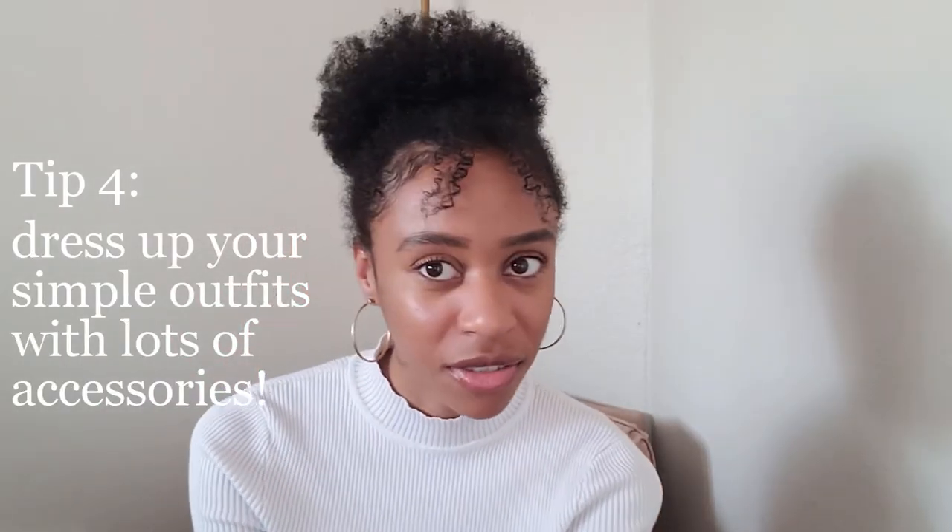My fourth and final tip: when you want to dress up a simple outfit — like you couldn't afford to buy something really nice for an event — just dress up a simple outfit with plain heels and lots of jewelry, because jewelry works wonders on anything. I probably look put together right now, but it's only because I have these hoops on and my hair with bangs. I'm literally wearing a plain white sweater and sweatpants, but I look like I'm going somewhere.